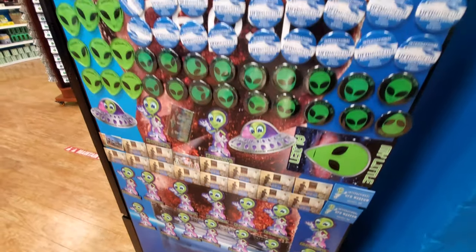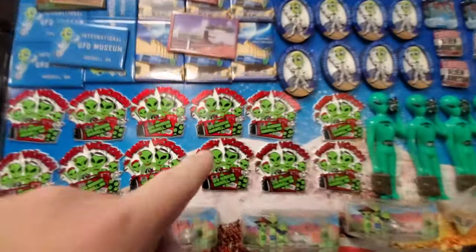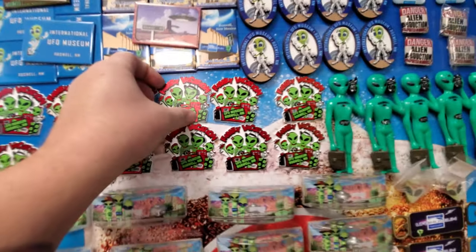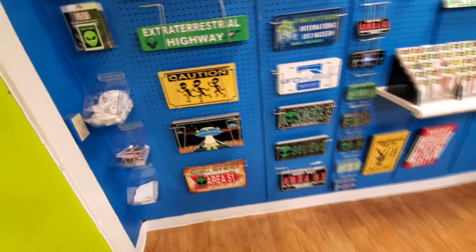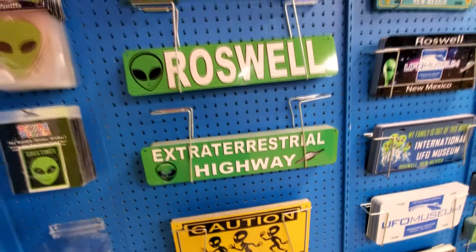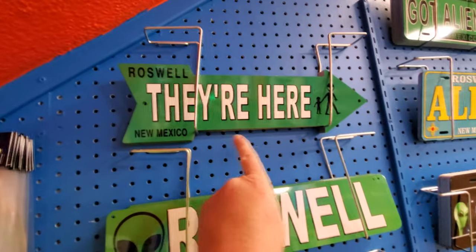These are all magnets — how cool are these? Oh my gosh, look at this one here: family vacation. I might have to get that one right there. I just love this place so much, guys. Look at all these signs: Caution, aliens running. Roswell extraterrestrial highway. Roswell, New Mexico — they're here.